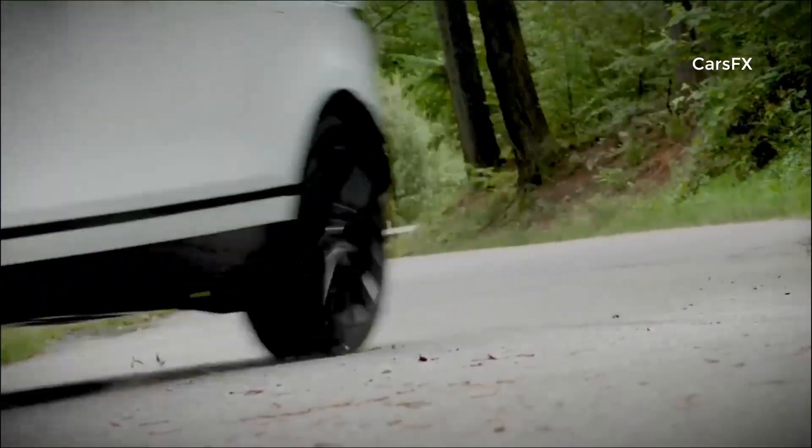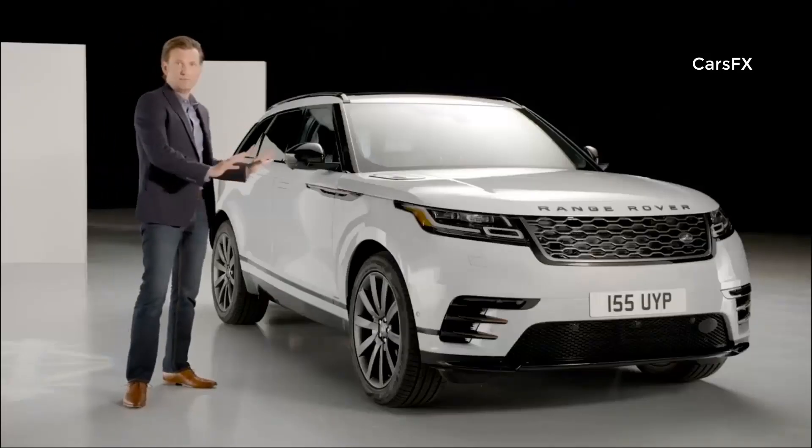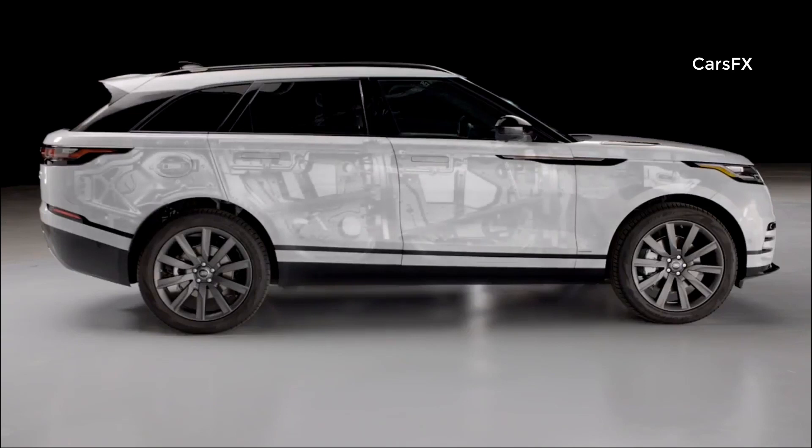What strikes me immediately, and I'm sure it will with your customers, is the sleek, simplified design of the Range Rover Velar. Every line and surface looks purposeful, agile, yet sophisticated. It's based on Jaguar Land Rover's aluminum architecture, which it shares with the Jaguar F-Pace.